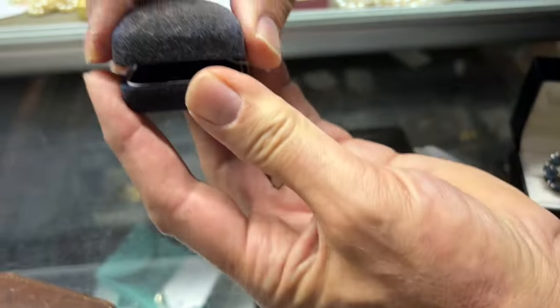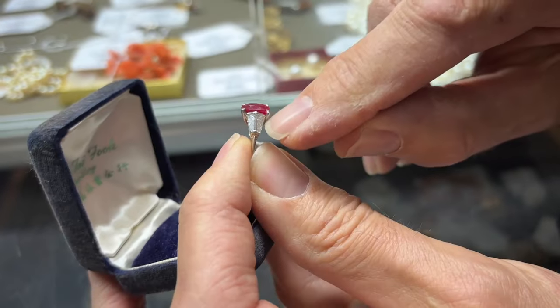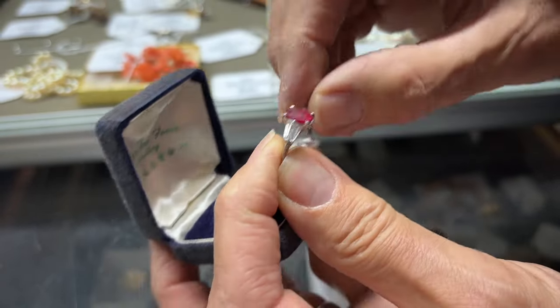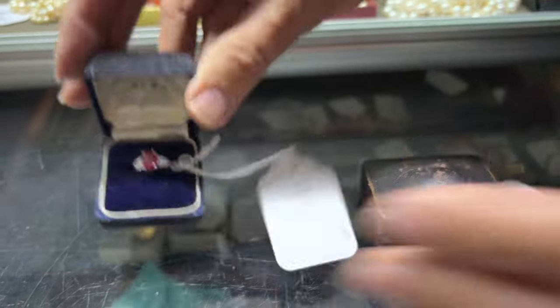Lot 994 — last but not least. A ruby and diamond ring with interestingly shaped baguette-set shoulders and a bright red stone. Such a pretty colour. An array of jewellery and all sorts of other goodies in there. Do come along if you can, otherwise have a good browse online. And I'm going to pass over to James, who's going to show you the highlights of the military sale.